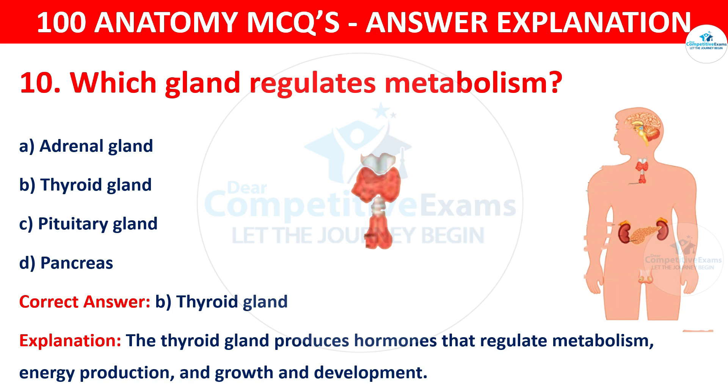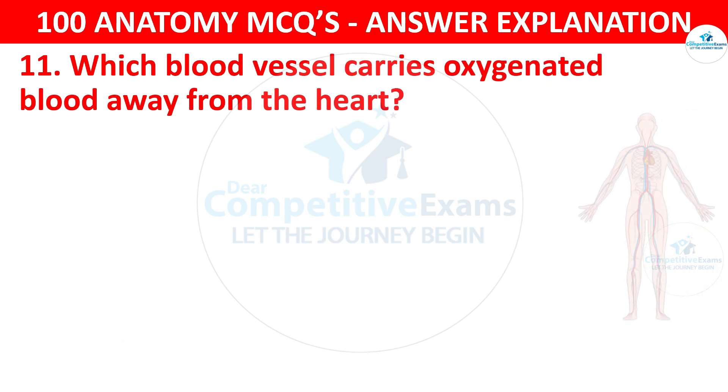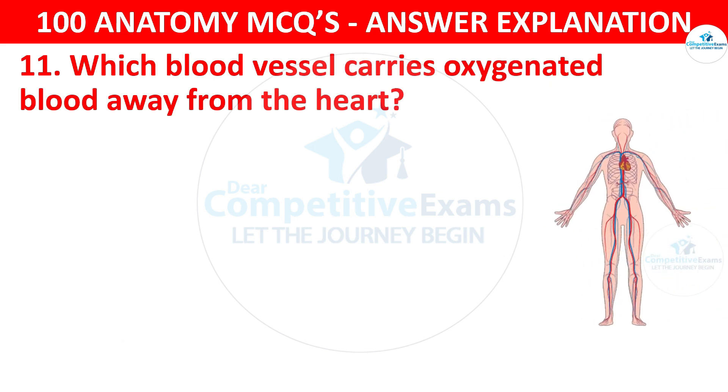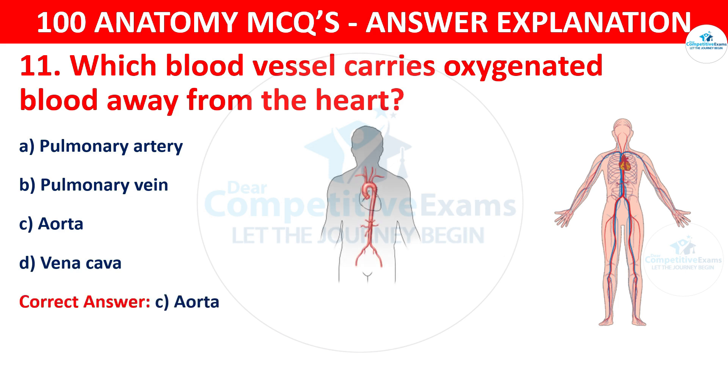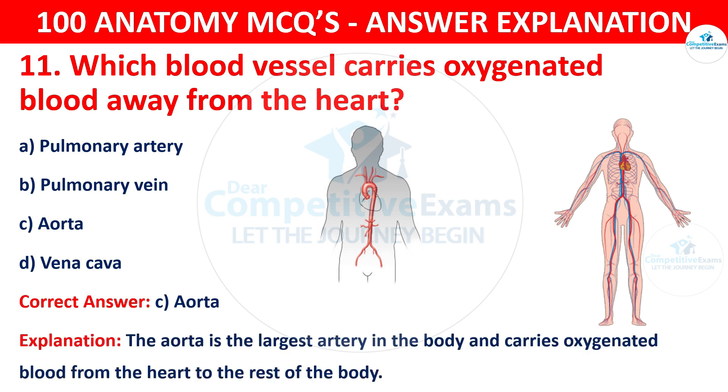Question number eleven. Which blood vessel carries oxygenated blood away from the heart? The options are pulmonary artery, pulmonary vein, aorta or vena cava. The correct answer is C, i.e. aorta. The aorta is the largest artery in the body and carries oxygenated blood from the heart to the rest of the body.